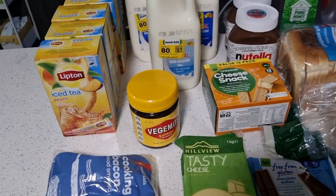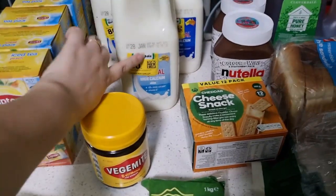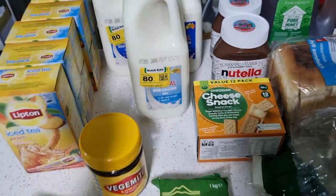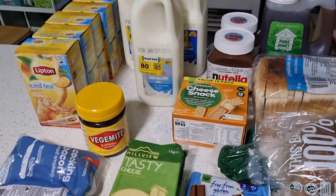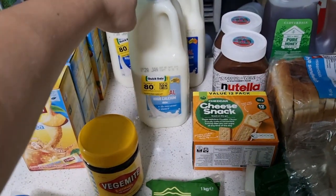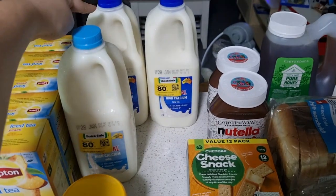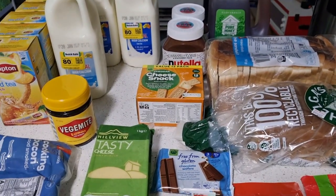I also got three discount milks, all with a day left — $0.80, $0.80, $0.80. They are going to be in my back to school video. I'm doing pancakes, rice pudding, a custard, and a yogurt for back to school every week before they go back.